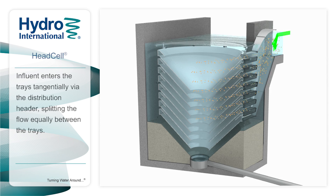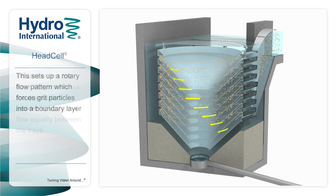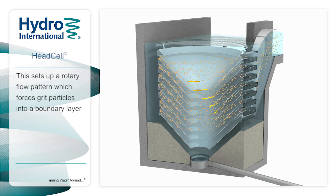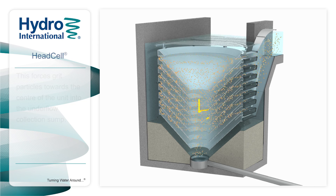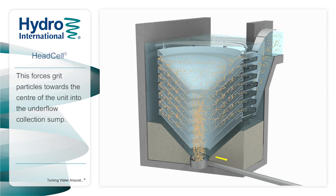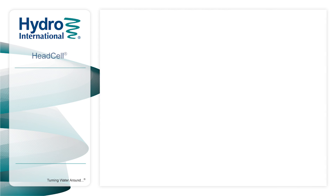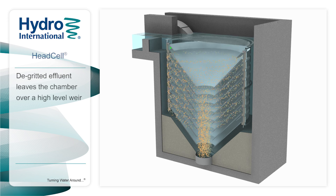Influent enters the tray tangentially via the distribution header, splitting the flow equally between the trays. This sets up a rotary flow pattern, which maximizes contact with the large surface area on the trays. The grit then drops by gravity towards the center of the unit into the underflow collection sump at the bottom. Finally, the de-gritted effluent leaves the chamber via a high-level weir, which can be positioned on any of the basin's four walls.